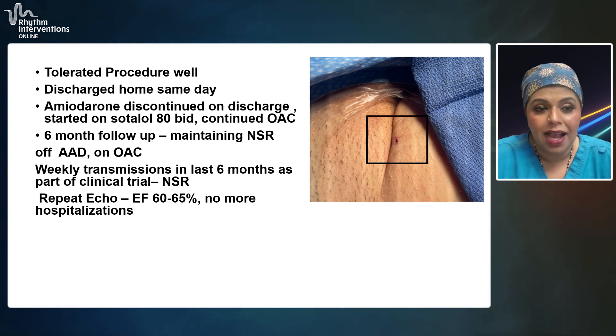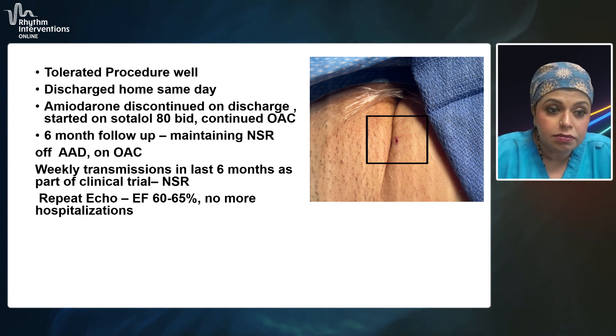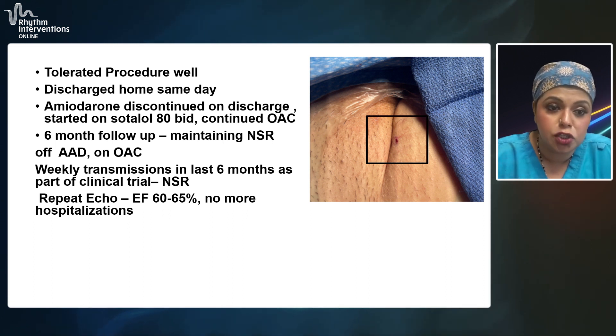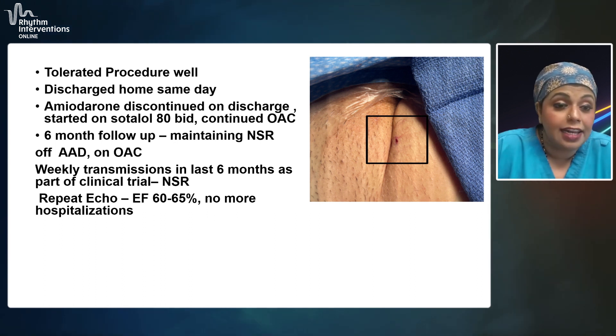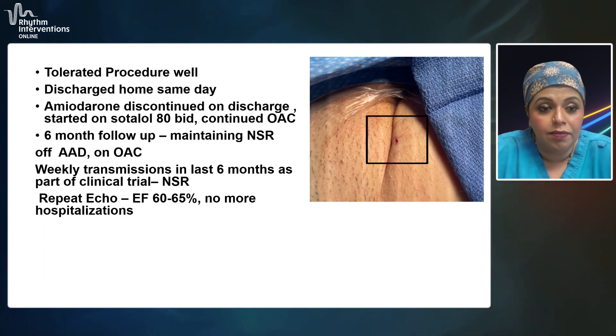We've now seen the patient back at their six-month follow-up and they're still maintaining sinus rhythm. Currently, they're completely off their sotalol and continue to remain on oral anticoagulation. As part of the clinical trial, the patient gets weekly transmissions through the cardiac device. For the last six months, they have done really well and stayed in sinus rhythm. We recently had an echocardiogram that demonstrated an improvement in ejection fraction. Also, the patient has not had any more heart failure hospitalizations — really a very good outcome.